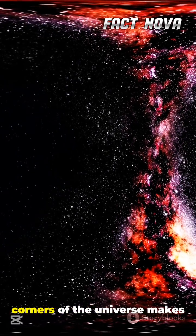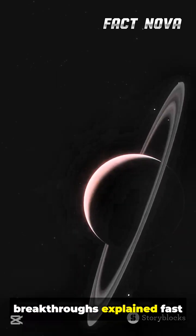If exploring the strange corners of the universe makes your heart race, subscribe for more breakthroughs explained fast and clear.